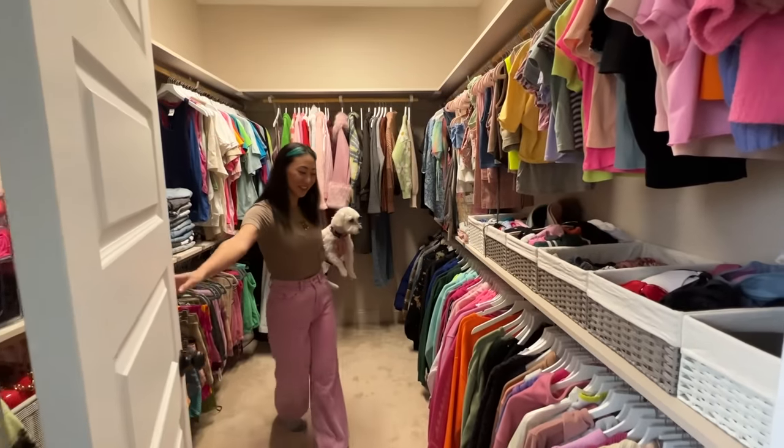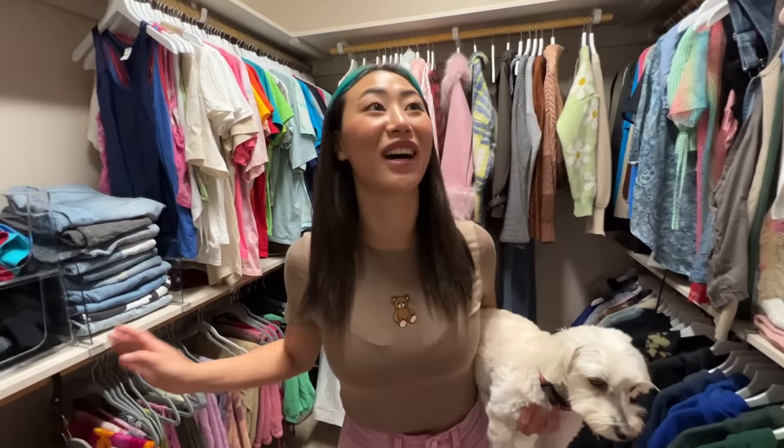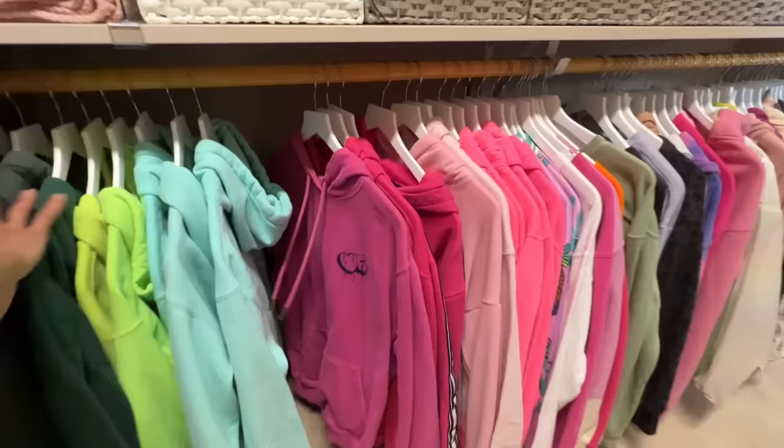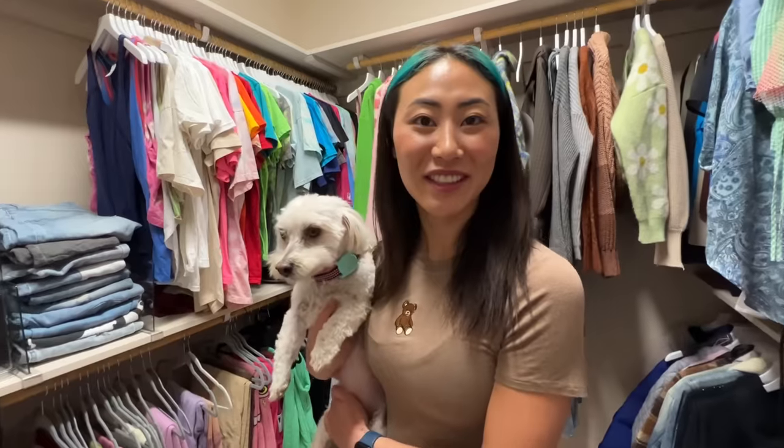This is my walk-in closet. My mom actually went through and reorganized my entire closet, so everything's like color-coordinated. I have all my Team Rar merch over here. I think I need more clothes, guys — what do you think?